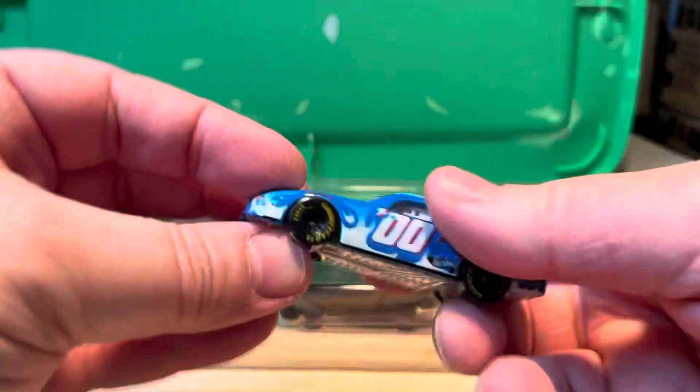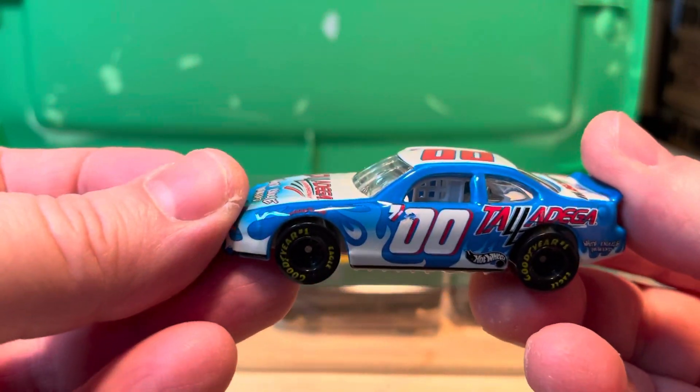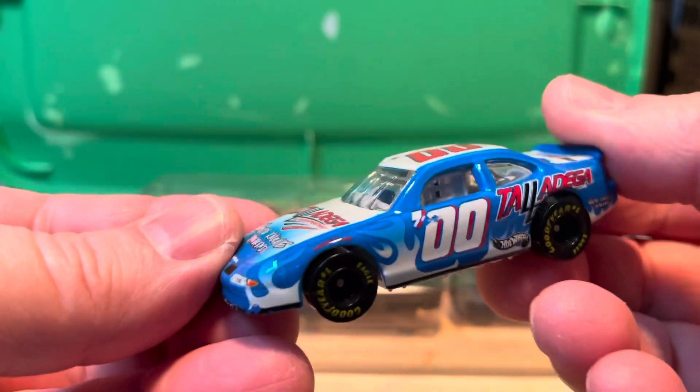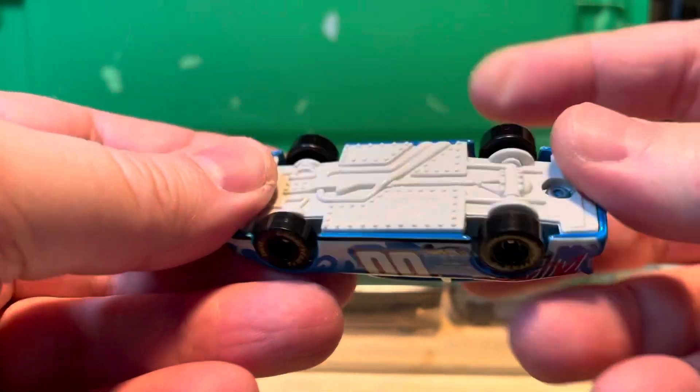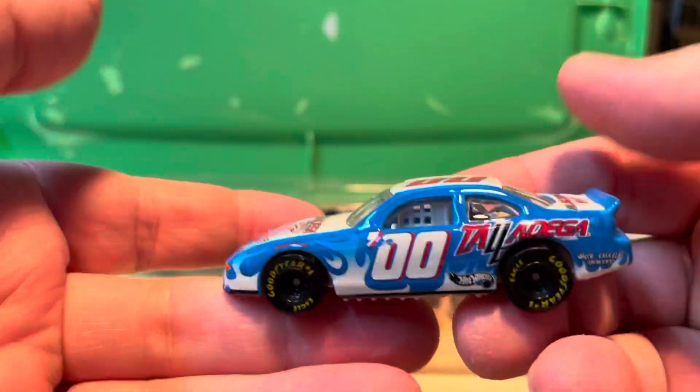Up top here is just a 2000 Talladega Pontiac, Hot Wheels — all metal, nice.